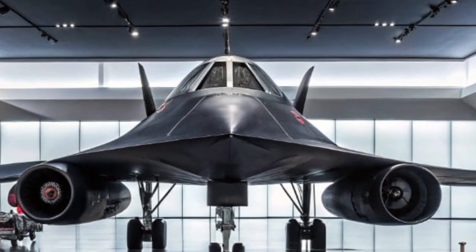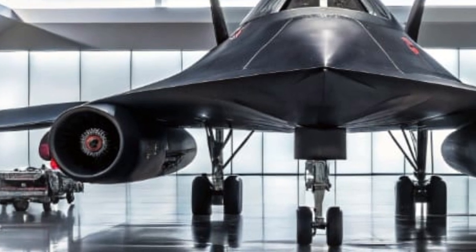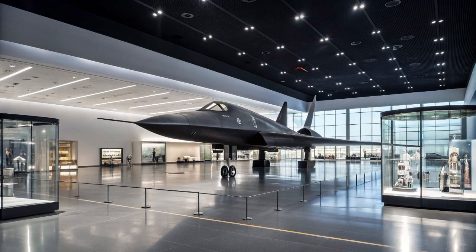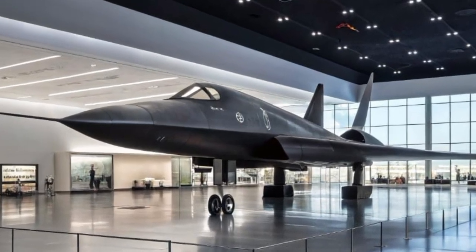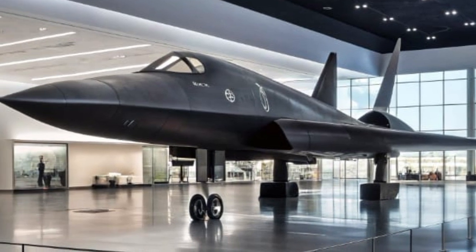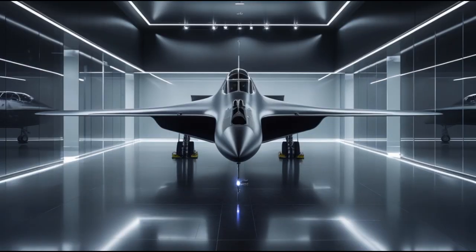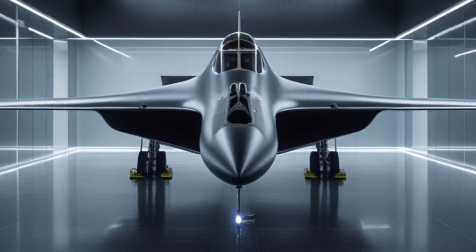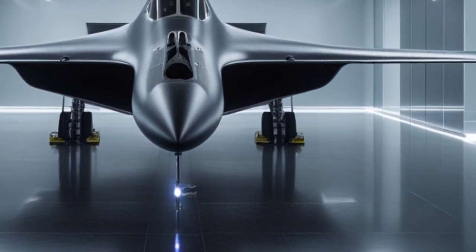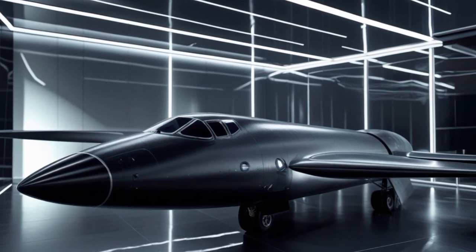The public doesn't know everything about the 2025 SR-71, and that's intentional. Just like its predecessor, much of its capabilities remain classified. But what we do know is already impressive — a super-fast, AI-powered, stealthy, and weaponized machine that can outpace modern threats and redefine aerial warfare. The SR-71 Blackbird isn't just a legend of the past. In 2025, it has reclaimed its throne — faster, smarter, and deadlier than ever before — standing as a symbol of what human engineering, innovation, and ambition can achieve when pushed to the limit.